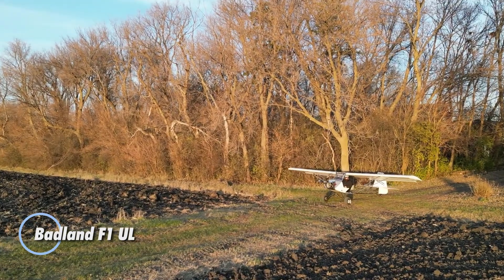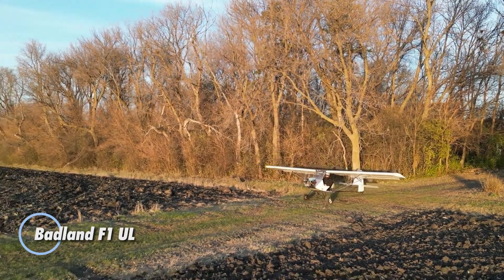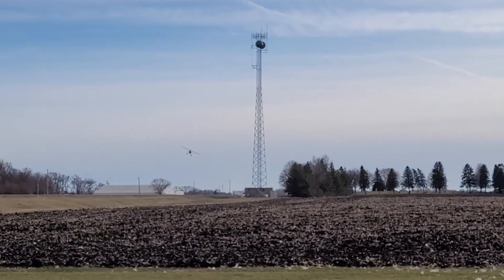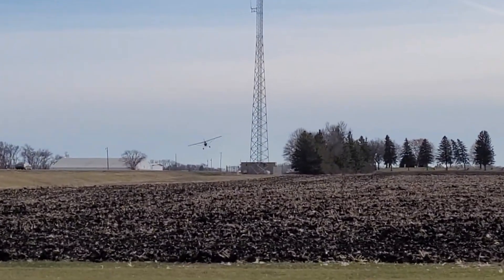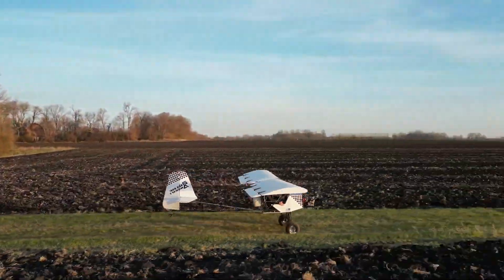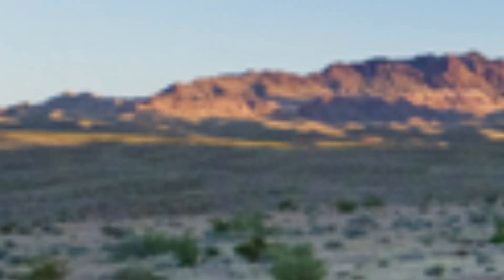The Badland F1UL redefines ultralight aviation, delivering a budget-friendly yet highly customizable flying experience. Designed to meet strict Part 103 regulations, this lightweight aircraft offers aviation enthusiasts the freedom to build their dream machine.